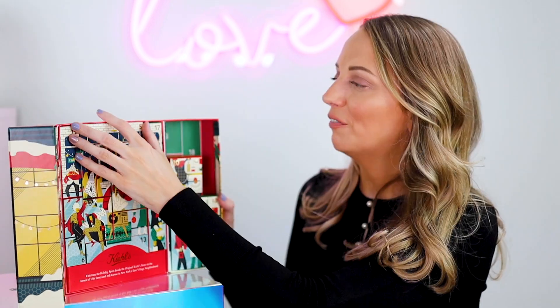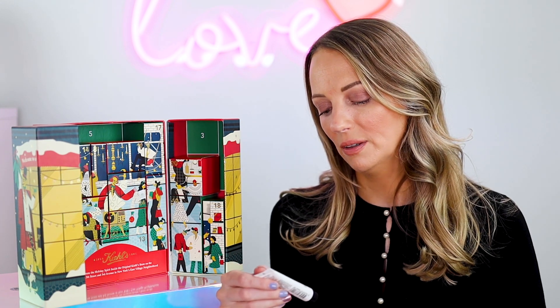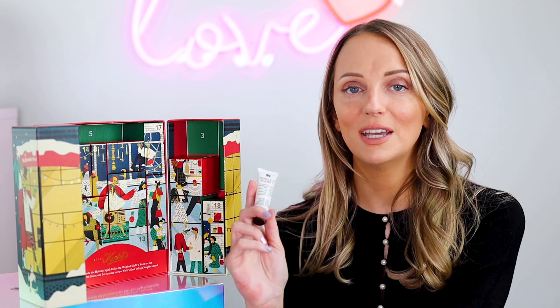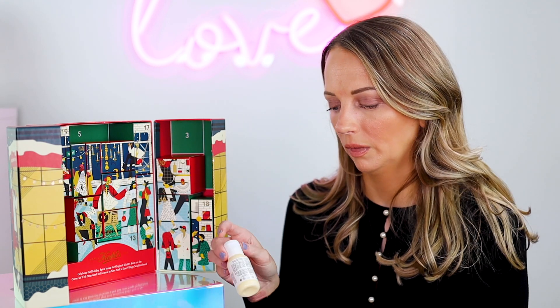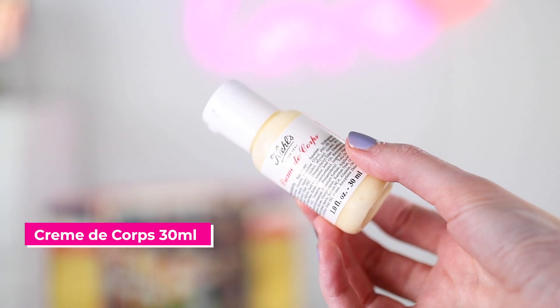Number five is the Kiehl's Lip Balm, 15ml. It has squalene and vitamin E and it's very hydrating. I'm very fussy about my lip balms but I do like the Kiehl's one. Number six is the Creme de Corps 30ml body moisturiser — really nice. Number seven is the Clearly Corrective Dark Spot Solution, 4ml.